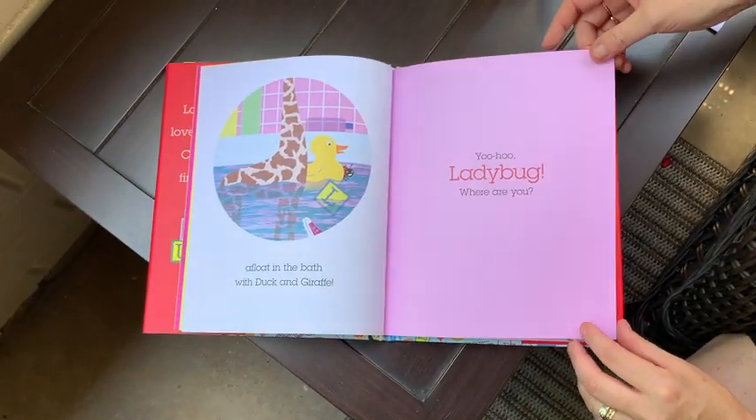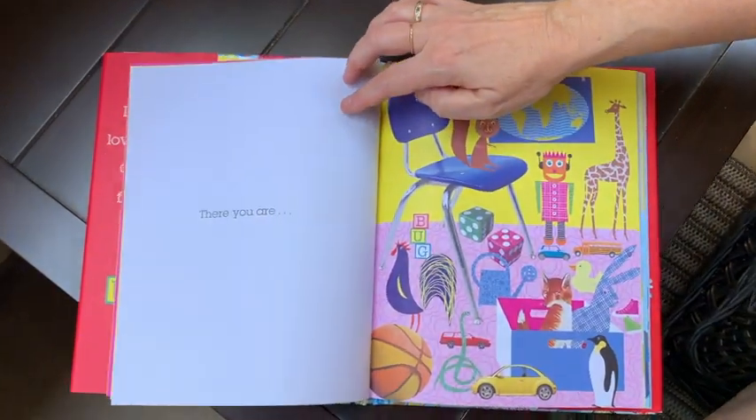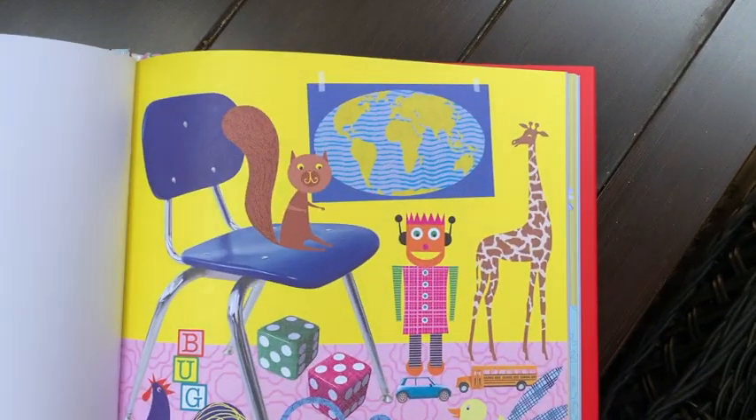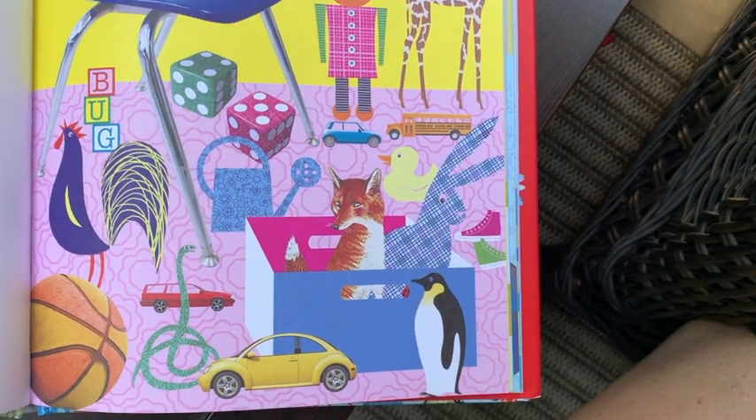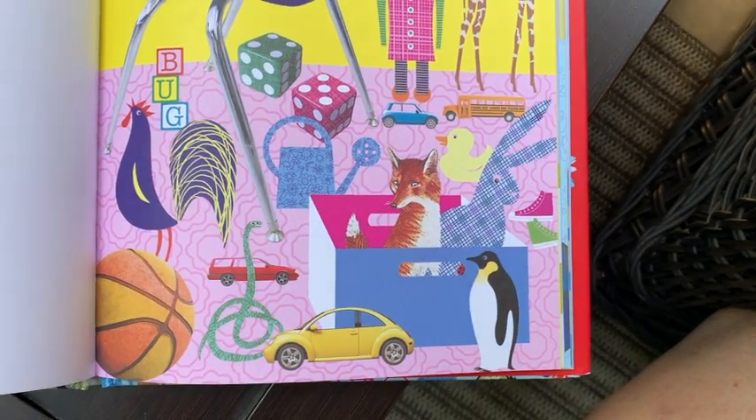Yoo-Hoo Ladybug, where are you? Do you see her in this picture? Let's see. I know she's red with black spots so I could look for those colors.